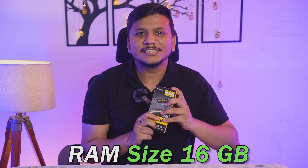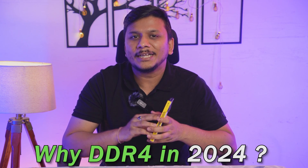This memory is from Corsair, known as the Corsair Vengeance LPX. This particular one is 16 gigabytes in capacity, comes with a CL16 latency, and has a frequency of 3200 MHz — a great combination for those looking for a perfect balance between performance and affordability, a great value-for-money proposition. You might be wondering why I'm talking about DDR4 in 2024 — let me tell you why this RAM is still a fantastic choice. But first, let's quickly unbox it.